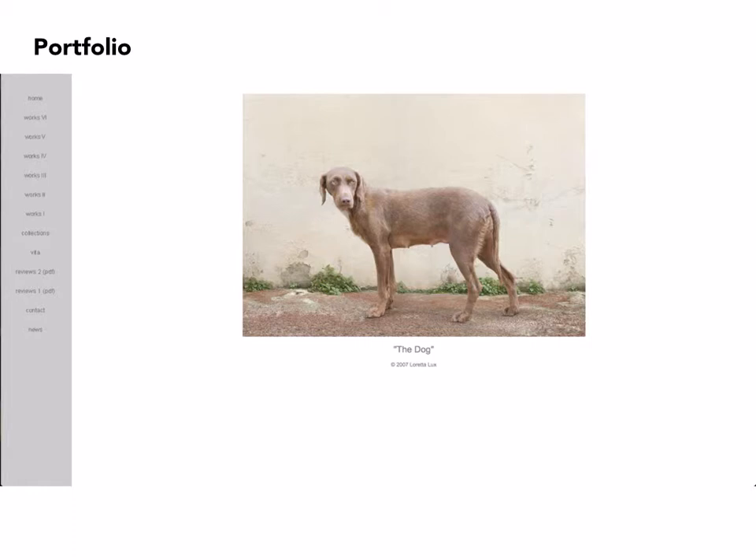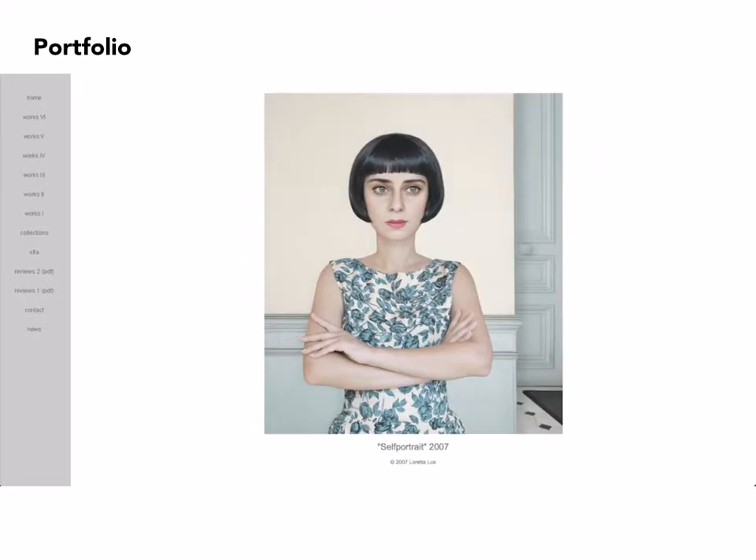I can't say that one image necessarily blends into the next or has elements that connect it to the images that preceded it, except for underlying themes and a way of presenting the subject matter. She's not immune to her own photographic devices, including self-portrait.